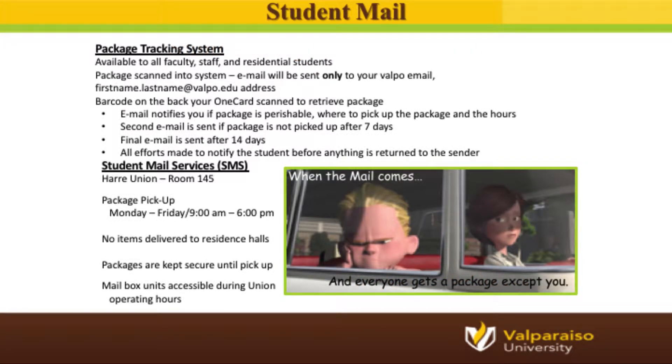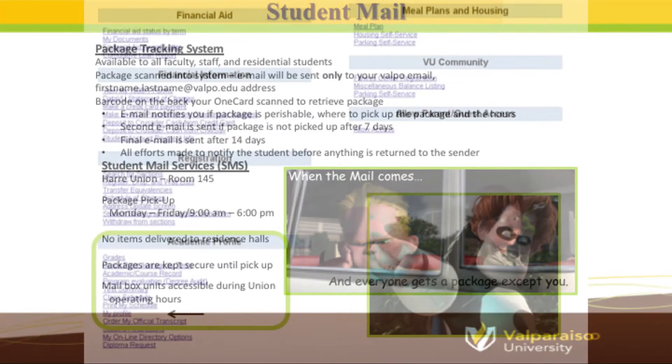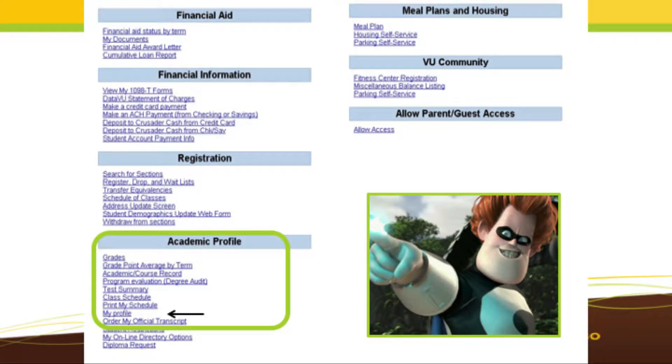If you will be living on campus, your mailbox will be located at the Hari Union. No packages or mail are delivered to the residence halls. Student Mail Services is located in room 145, on the first floor in the corner of the union that faces the residence halls. We created an in-house app that will send you an email notification when a package arrives and is available for pickup. To find your mailbox unit and combination, simply log on to your DataVU account and go to the My Profile link under the Academic Profile header. There you will find your mailbox unit and combination.